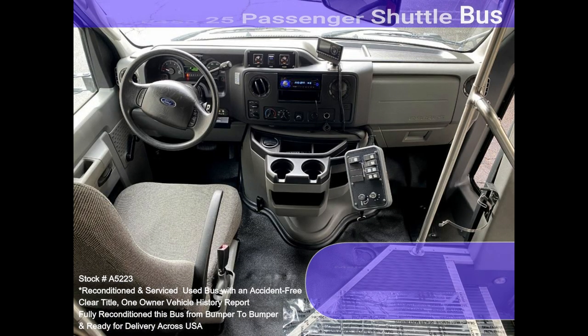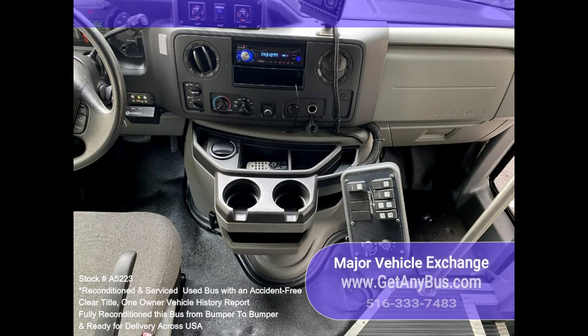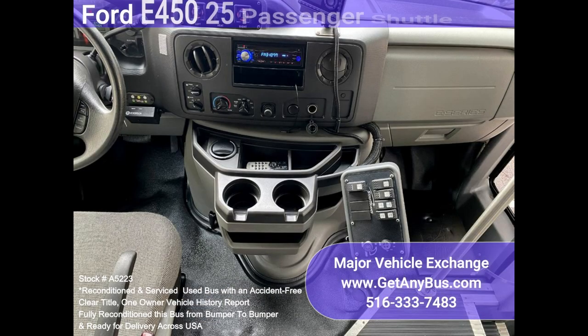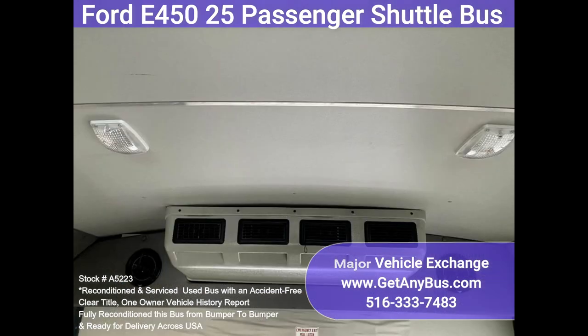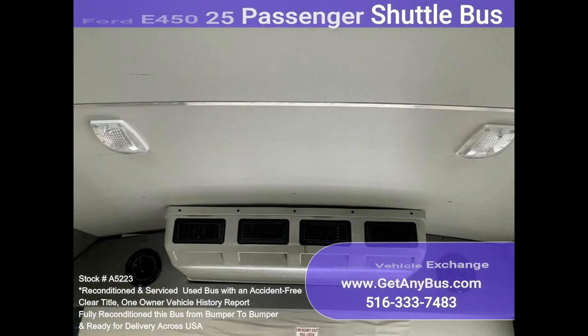It rides smoothly and handles well. This bus is well-equipped and ready to go. The large passenger cabin will allow for comfortable group travel. The motor is quiet and powerful, and the automatic transmission shifts smoothly. The high-capacity AC, front and rear, blows strong and cold.